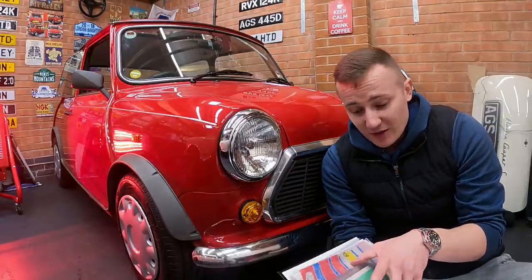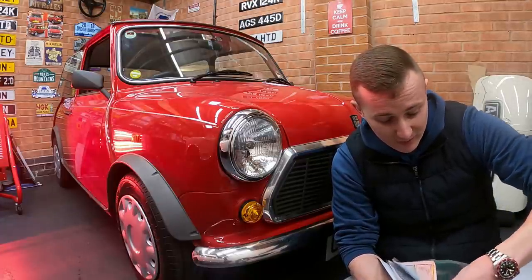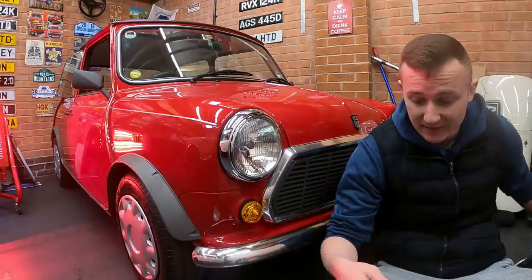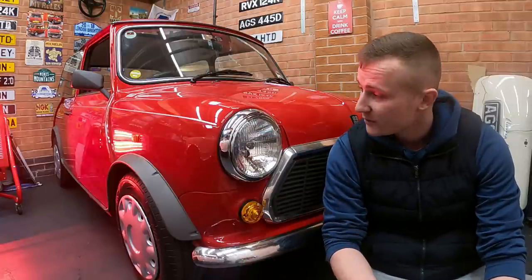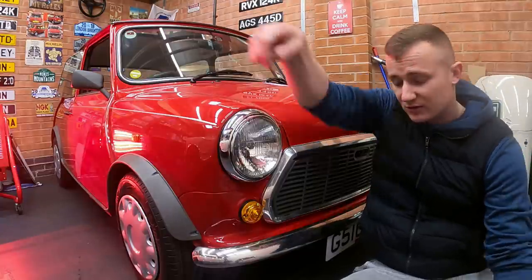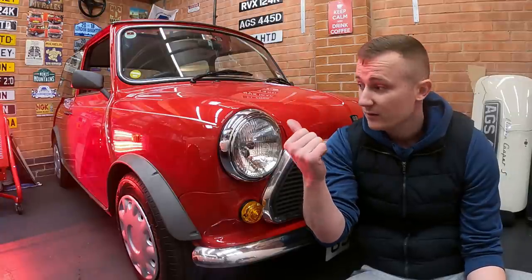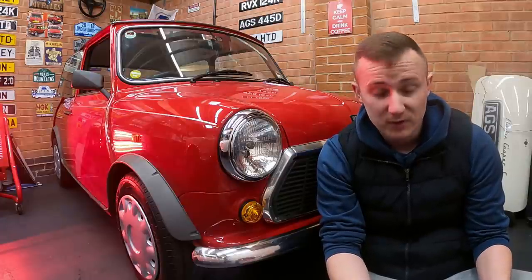This car was registered on the 1st of August 1989 by Evans Alshaw in Solihull, Birmingham, to a lady called Miss Fenelope Hughes. She drove the car from 1989 until 1994, when she stuck it in a garage and just left it for 22 years until 2016. The tax disc is still actually in the window from 1994, which is just mad. The reason I've left it in there is that tax disc is such a significant point in this car's history as to why it is what it is today.